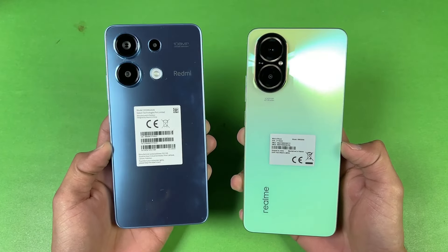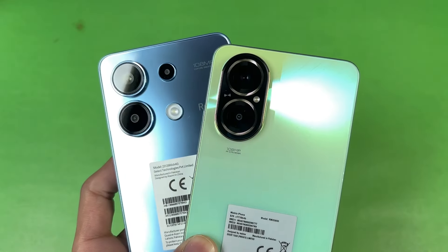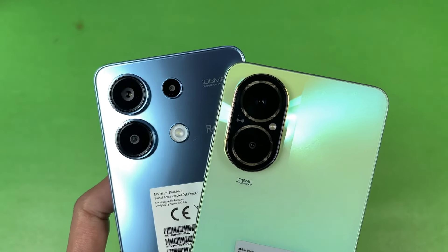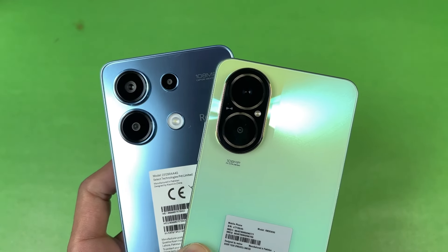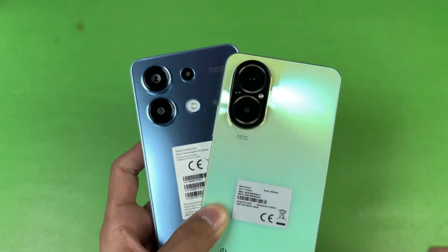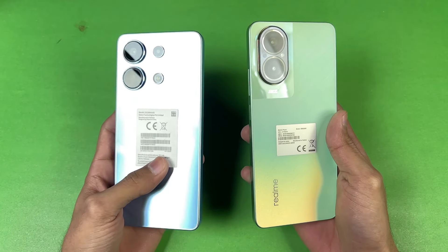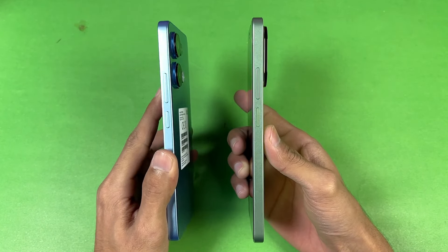We have 8GB of RAM on both phones. On the back we have triple cameras on the Redmi while on the Realme we have dual cameras. On the Redmi we have a 108 megapixel main camera with an 8 megapixel ultra wide and a 2 megapixel macro, while on the Realme we also have a 108 megapixel main camera with a 2 megapixel depth sensor. The back on both phones is made up of plastic, with a matte finish on the Realme and a glossy finish on the Redmi, and the frames on both phones are also plastic with a completely flat frame.